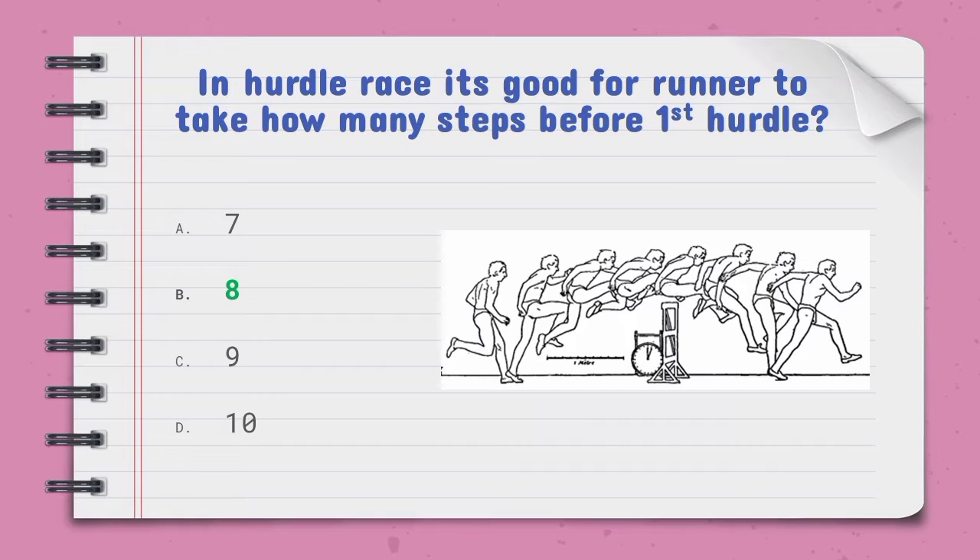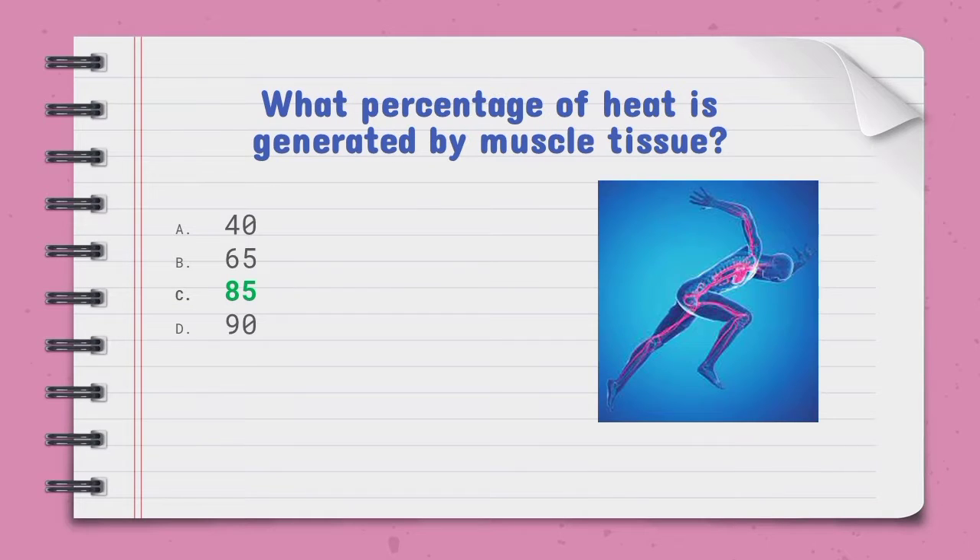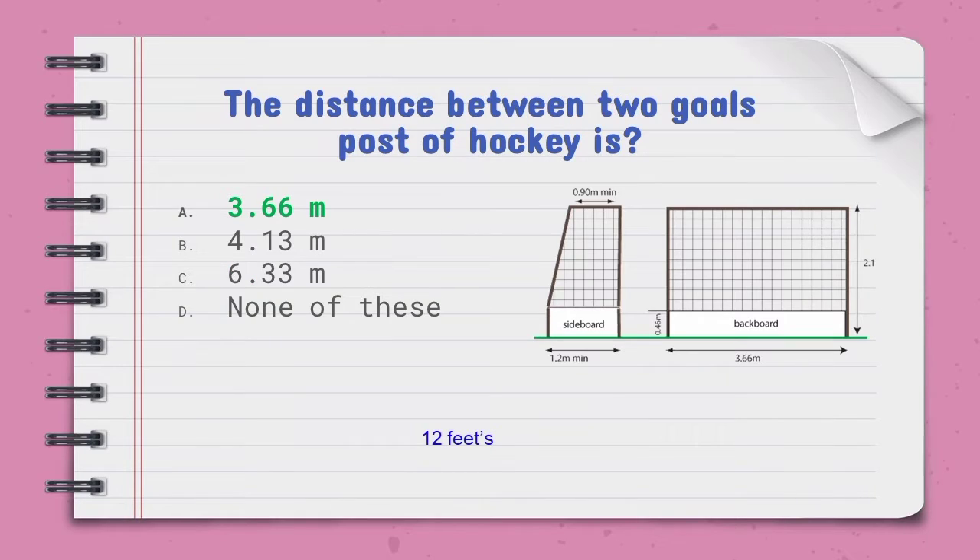The number of muscles found in the human body — the right option is 600. What percentage of heat is generated by muscle tissue — the right option is C, 85%. The distance between two goalposts in hockey — the right option is A, 3.66 meters.